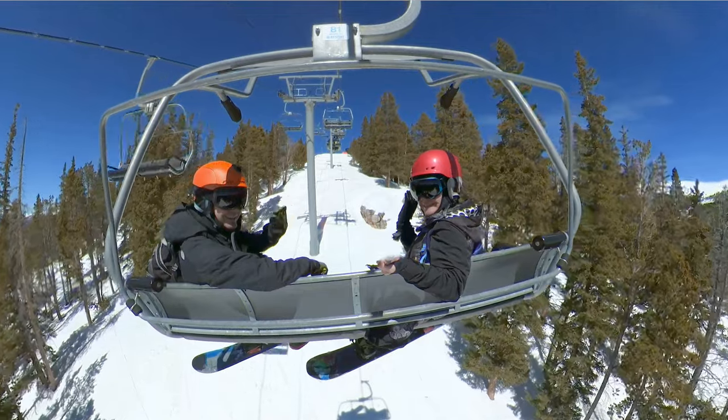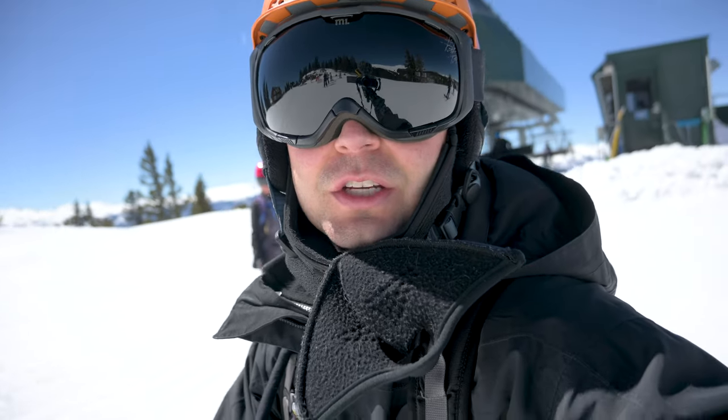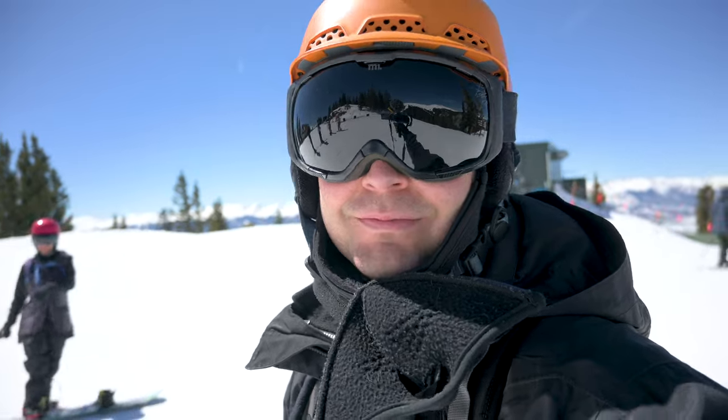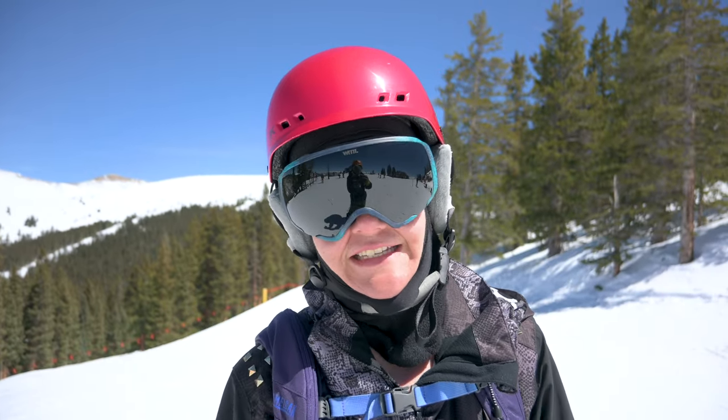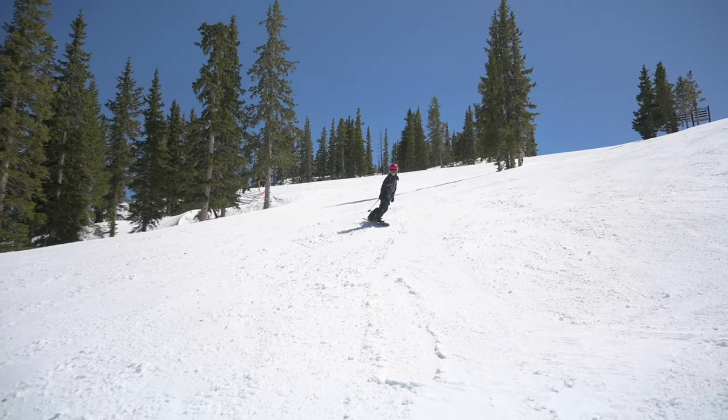If you're an Epic Pass holder, you can get 20% off. Keystone has 3,000 skiable acres with 130 trails and over 20 lifts. 12% of the terrain is rated as easy, 39% as moderate, and 49% as difficult.